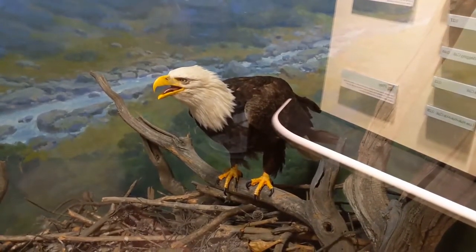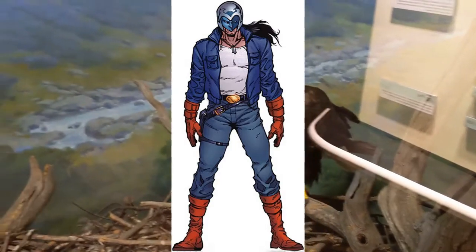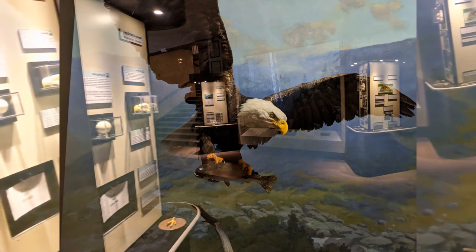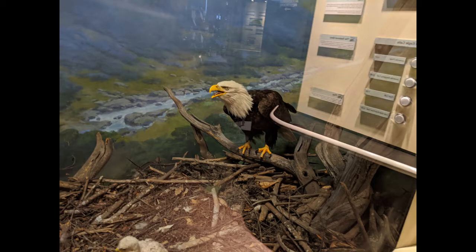The last animal we'll visit today that inspired a comic book hero is the bald eagle, who inspired the Native American hero named American Eagle. Some of American Eagle's special powers include super strength, speed, agility, and stamina. Bald eagles use their keen sight, flying abilities, and strong talons to keep them surviving in the wild.